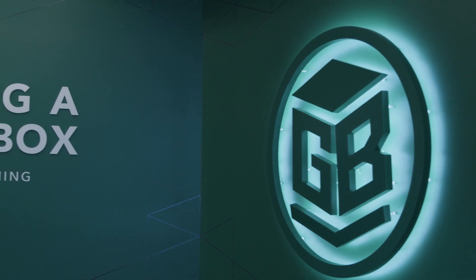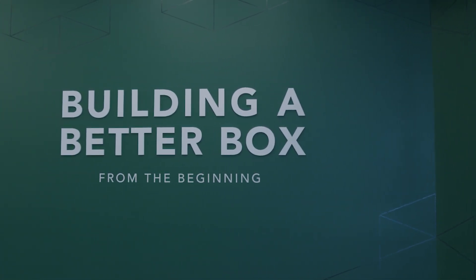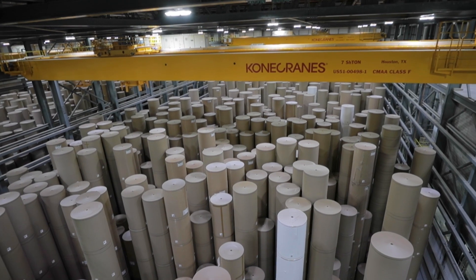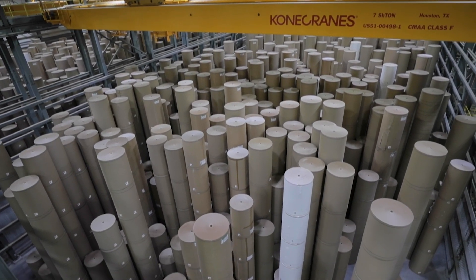My name is Matt Szymanski. I'm the Vice President of Mill Operations for Green Bay Packaging. Green Bay Packaging is an integrated packaging manufacturer. By integrated we mean that we've got our own paper mills to manufacture paper that then gets converted into corrugated packaging, used in various applications from point of purchase displays to packaging a dishwasher.